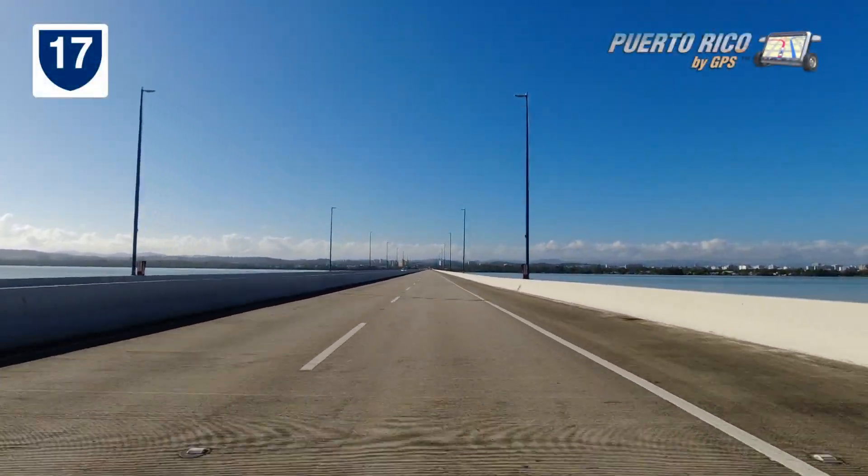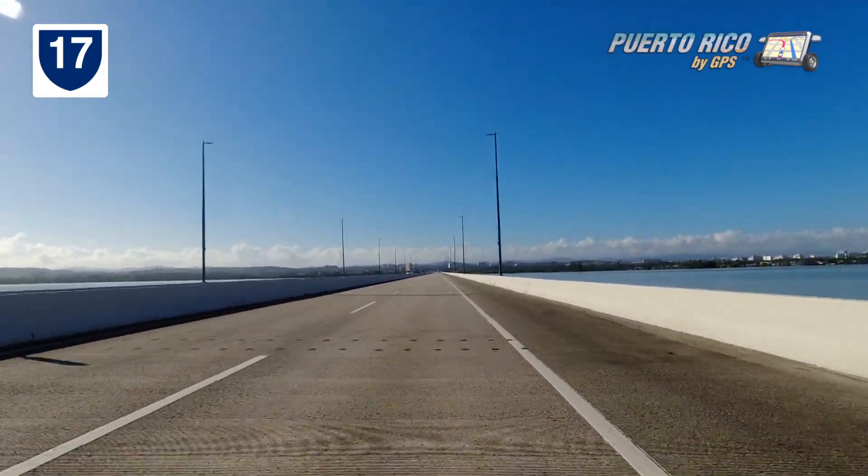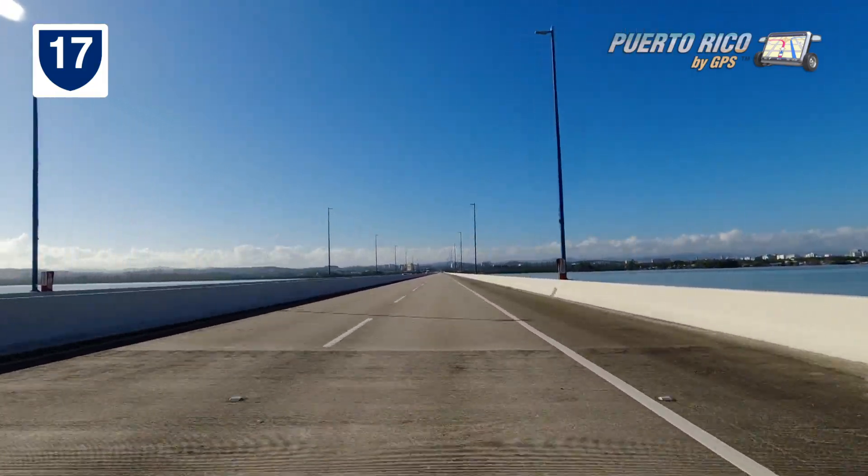The best way to get to Caguas, if you're coming from the Isla Verde area, is over the Teodoro Moscoso Bridge.